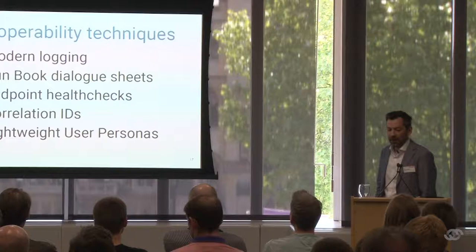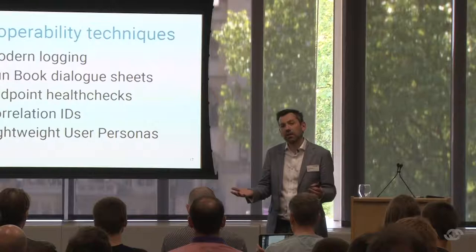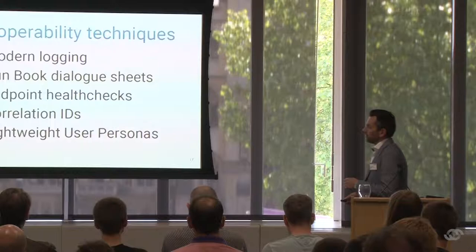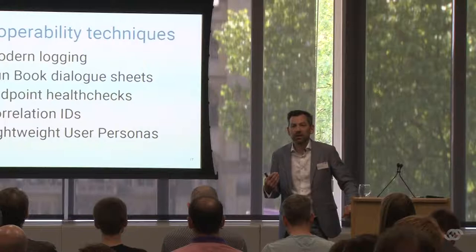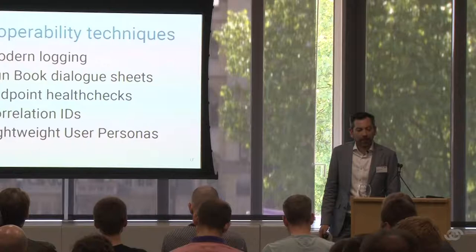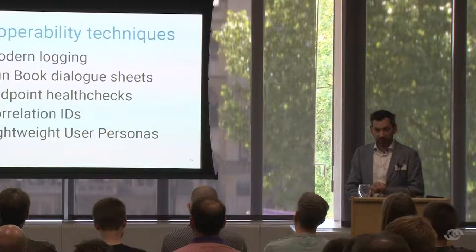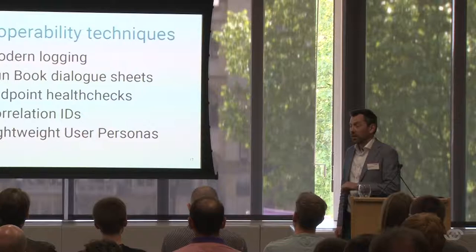There are five operability techniques I want to walk through. None of them is really rocket science — there's no magic here, just some important details which really make a difference. We'll look at what I call modern logging, runbook dialogue sheets, endpoint health checks, correlation IDs, and lightweight user personas. These slides will be online after the talk, so no need to make furiously scribbled notes.